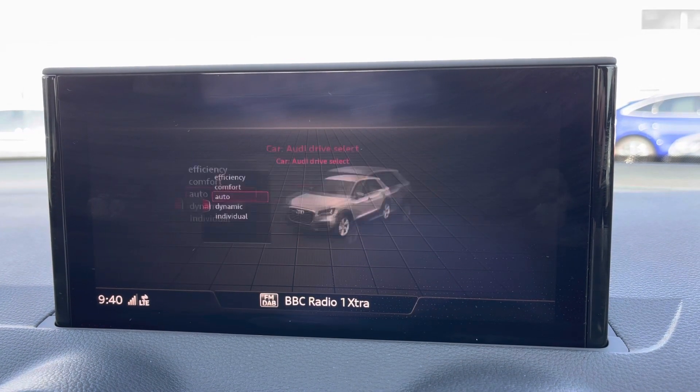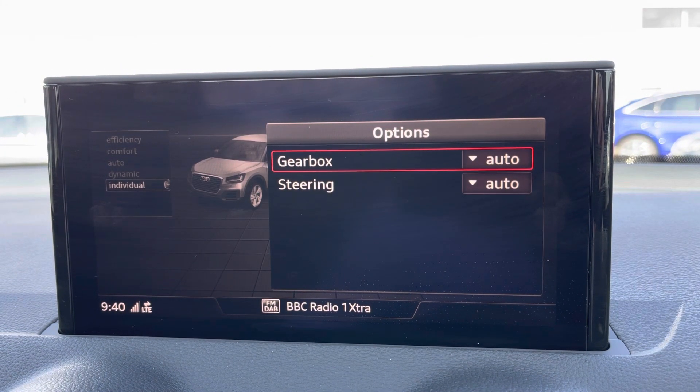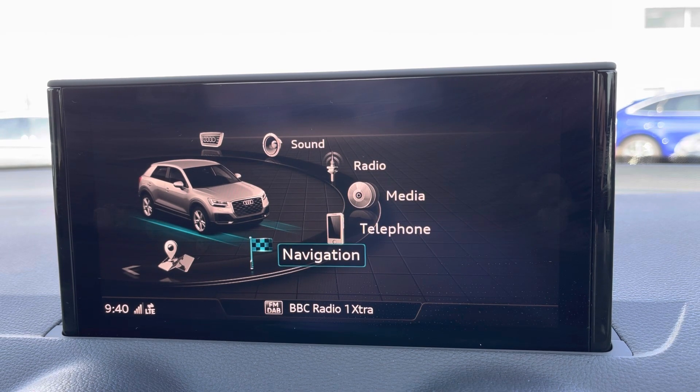These can also be accessed on the main Audi MMI system located to the centre of the car, where you can also access things like the Audi drive select which lets you choose your preferred driving profile, and this can be refined further with the individual setting. You also have access to every application as you do on the Audi virtual cockpit.